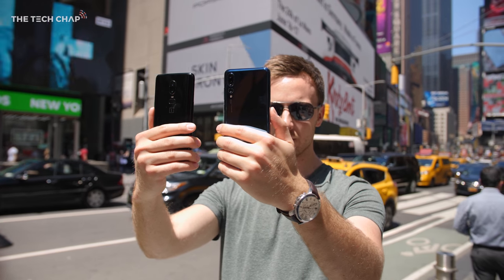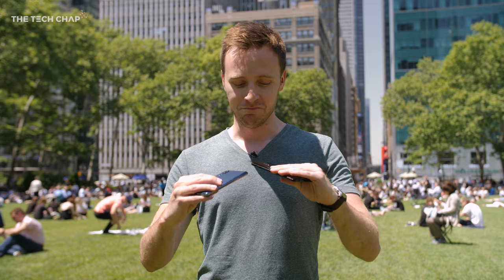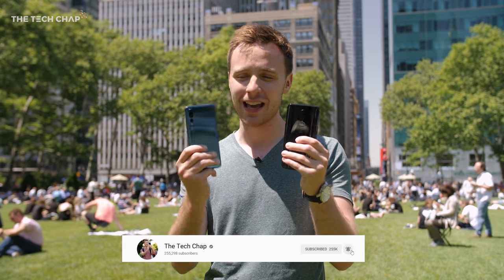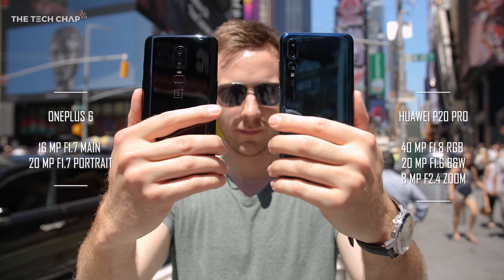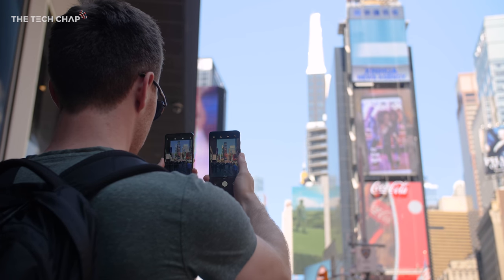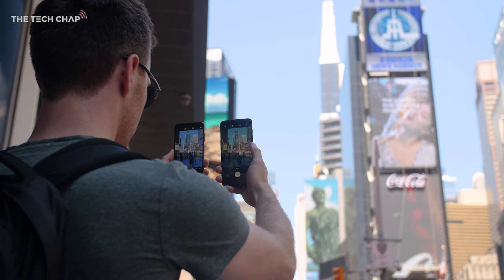You guys know how much I love a good camera comparison video, and while I'm here in beautiful sunny New York City, I wanted to find out which has the best camera between the new OnePlus 6 and the Huawei P20 Pro. Given the price difference between these two and the fact that I've said the P20 Pro has the best rear photography camera on any smartphone right now, it's going to be really interesting to see how these stack up.